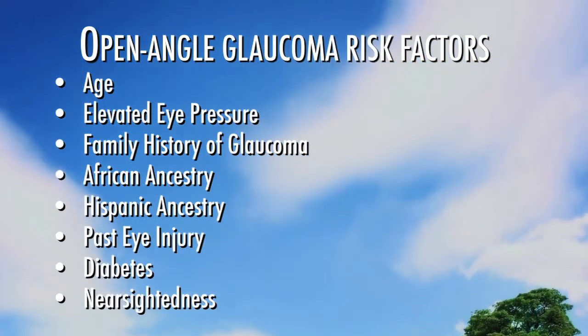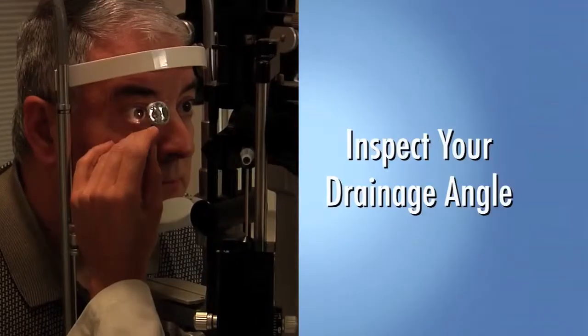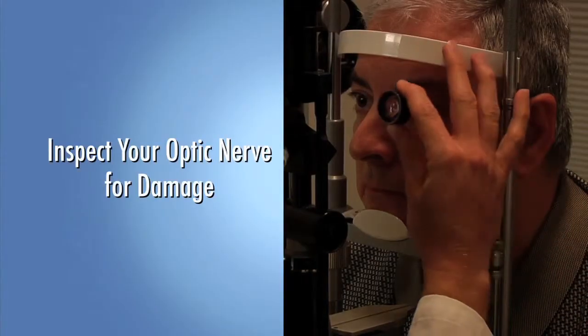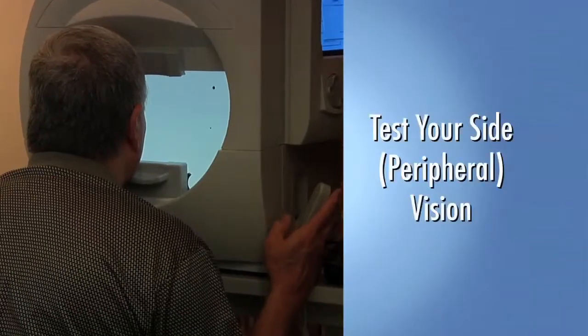When we're doing a glaucoma evaluation, we measure the pressure in your eye and the corneal thickness, inspect your drainage angle with a mirrored lens, visually inspect your optic nerve to see if there's any damage, and test your side or peripheral vision.